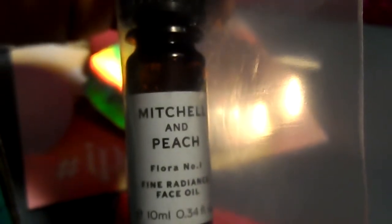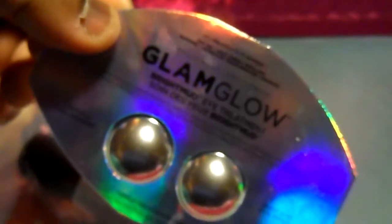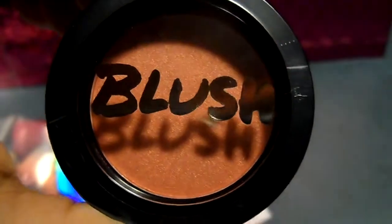Then I got what looks like an oil — yep, it's a face oil. Never tried that before ever. Then I had another eye treatment, and then last but not least is a blush.